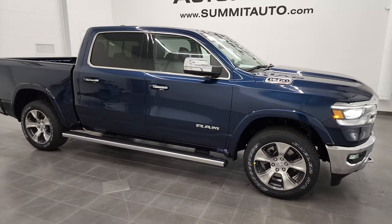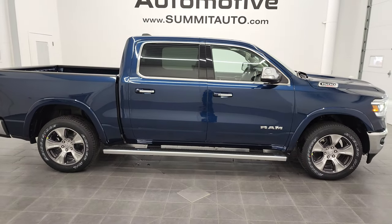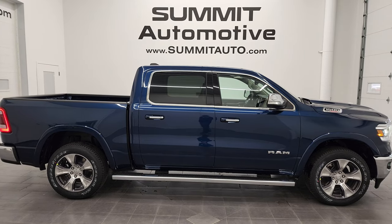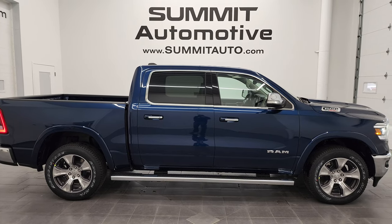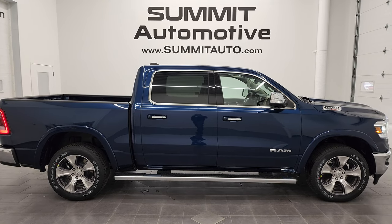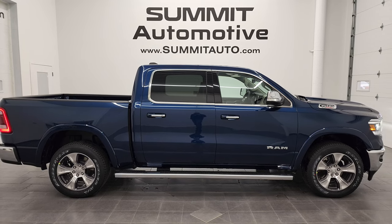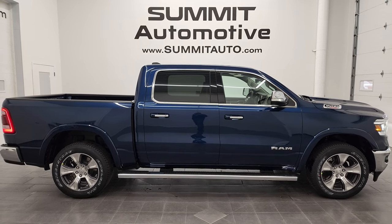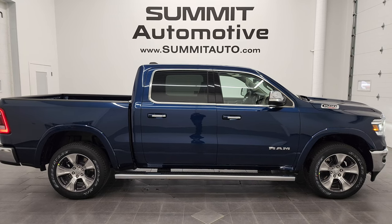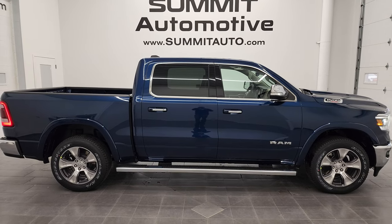I'd personally like to thank you for checking out the video today. Hopefully from this HD video you've gotten a really good idea of the overall look, styling, and options on this truck. To see more pictures or check out our other 450-plus new and used cars, trucks, SUVs, minivans, and more, go to summitauto.com. For more HD videos, visit youtube.com/summitauto and remember to like, subscribe, and share.